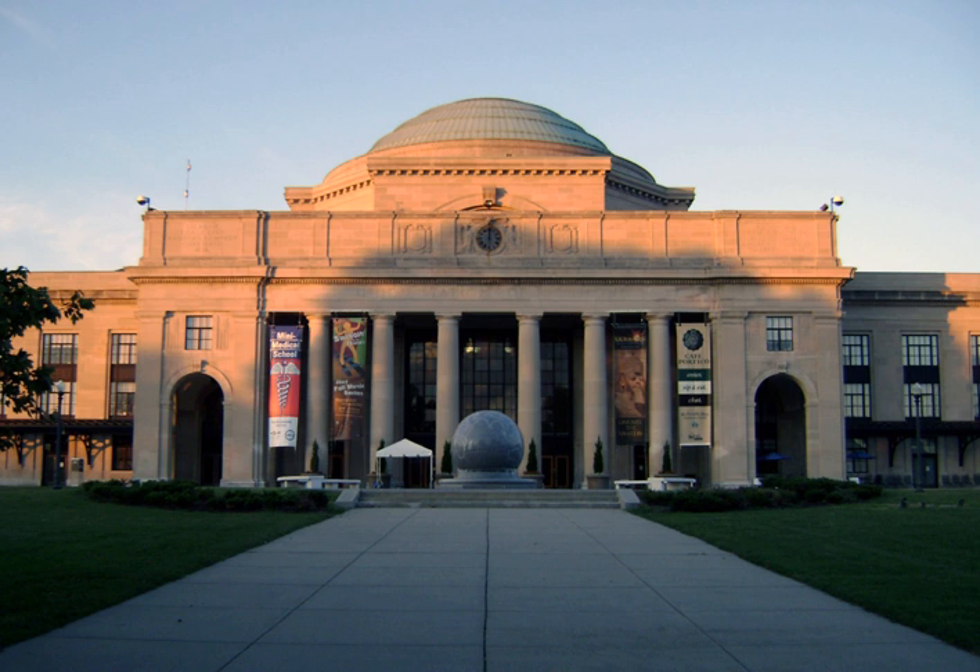By the early 1970s, COSI Columbus, then known as the Centre of Science and Industry in Columbus, Ohio, had run its first Camp-In. It did not take long for these new style museums to band together for mutual support.